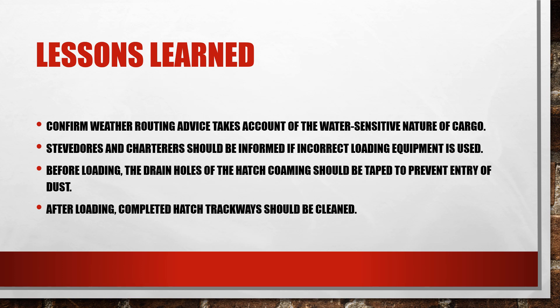From this case study, we learn how important it is not only to keep hatch covers watertight and prevent water from entering the cargo, but also to keep the hatch trackways, hatch cover combings, and drainage holes clean. The top frames, hatch trackways, and hatch combing drain holes all need to be taken care of to ensure the water tightness of the hatch covers and cargo holds is maintained.